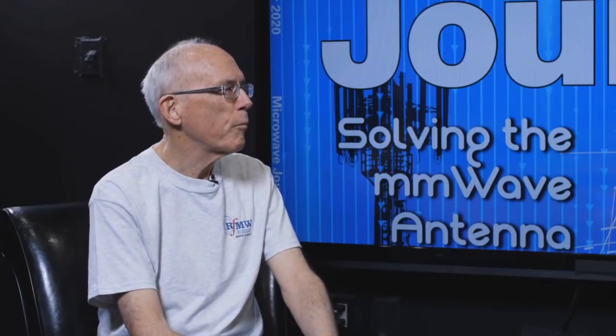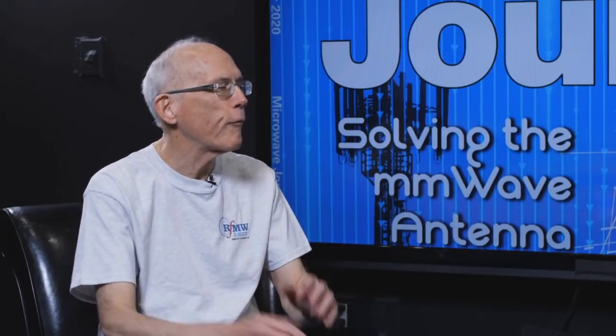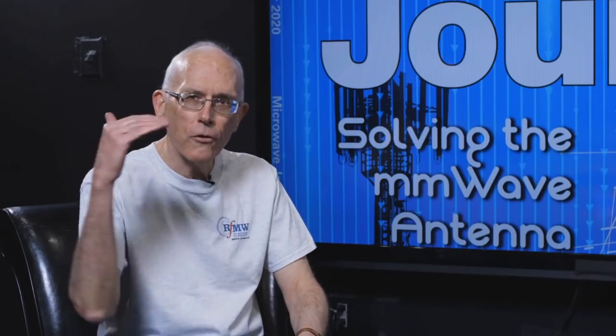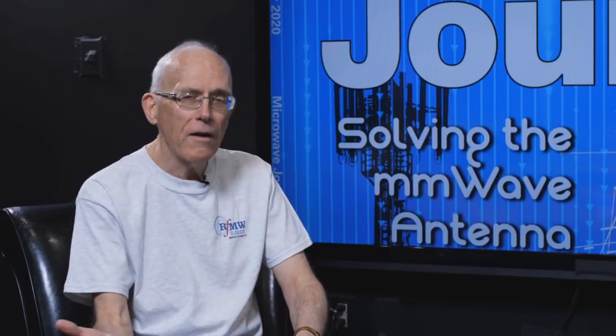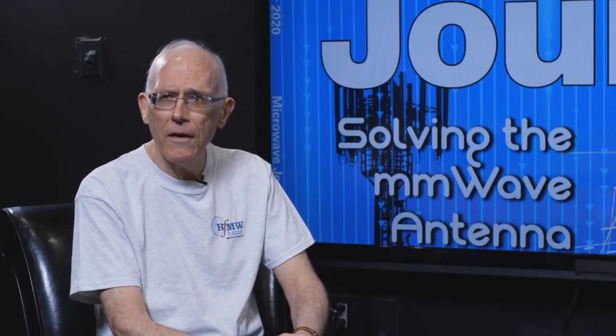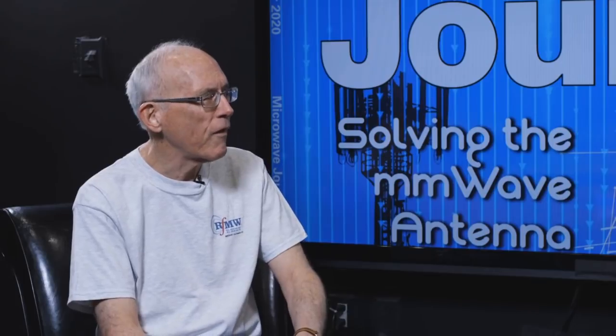We're less than a week away from our Power Amplifier Design Forum, held on Tuesday, November 17th. It's a full-day event with six outstanding speakers covering topics including Class F power amplifier design, stability analysis, the effect of load mismatch, and modeling. Viewers can register at the Microwave Journal website under the events tab. Even if you can't attend live, all sessions will be recorded for on-demand viewing.